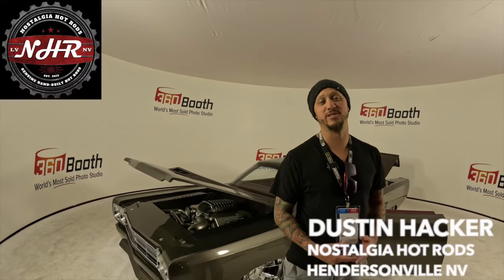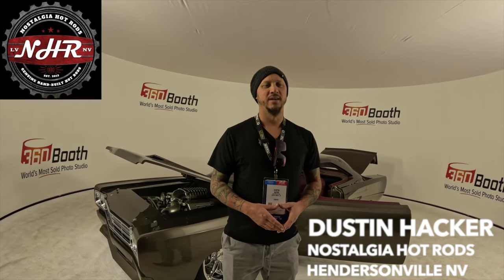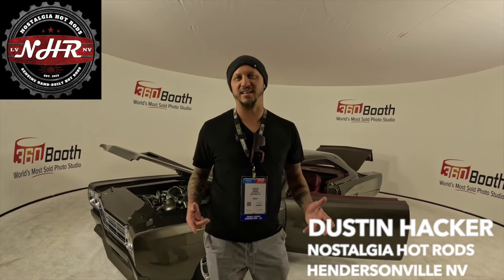We're going to have a look at it in detail, starting from the hood and working our way from the outside into the inside. Before we do that, Dustin, tell us about yourself. So I'm Dustin Hacker, Nostalgia Hot Rods, based out of Henderson, Nevada — right here where SEMA is located. We're about 15 minutes from the convention center, and we had the crazy idea this year to bring not just this beautiful ride, but nine others just like it.